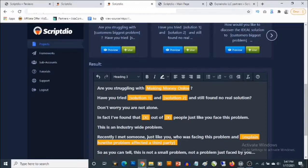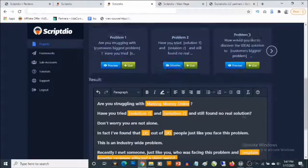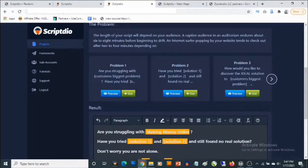For example: 'Are you struggling with making money online? Have you tried all these solutions and still found no real solution?' — which is usually how sales scripts are outlined. You can then go ahead to the next step and choose any one of the templates or even add more than one.